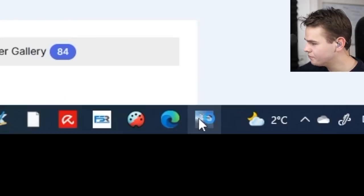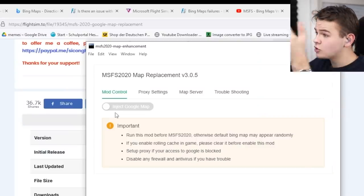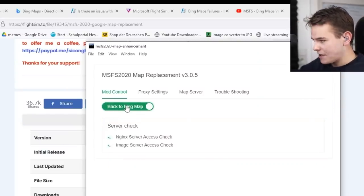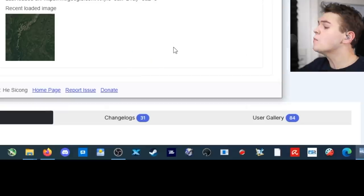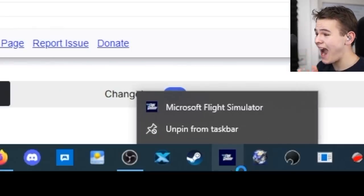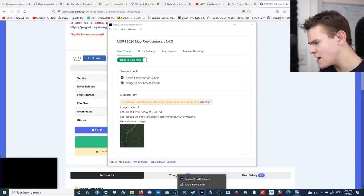When you install it, a simple installer shows up. All you have to do to use Google Maps in your flight simulator is press the button 'Inject Google Maps' — and that's it. The server check runs and everything is good to go. Now let's run the flight simulator and find out whether this add-on really is as essential as many people claim.